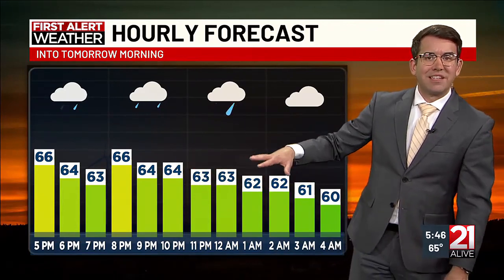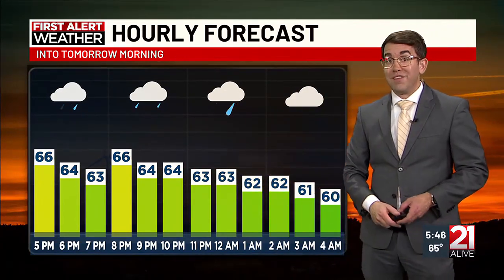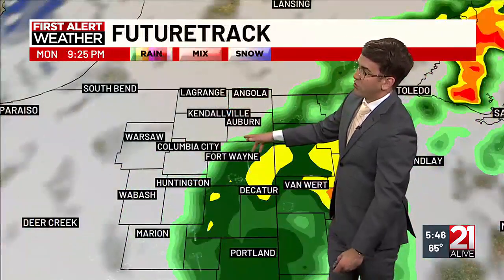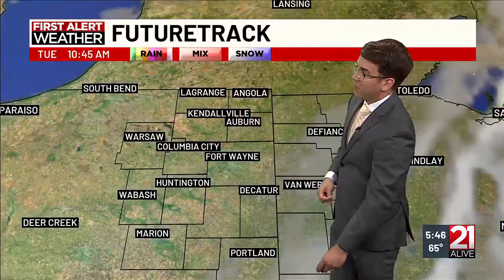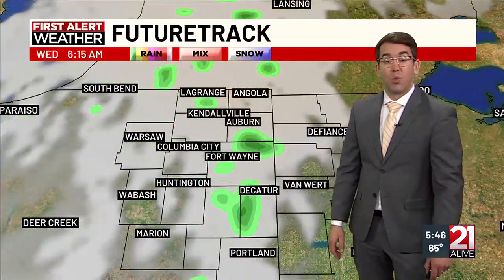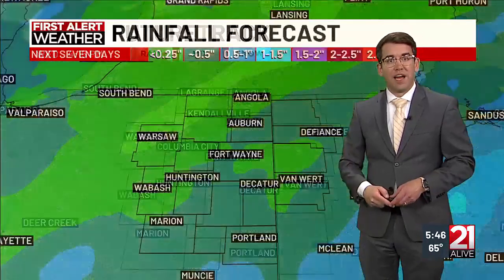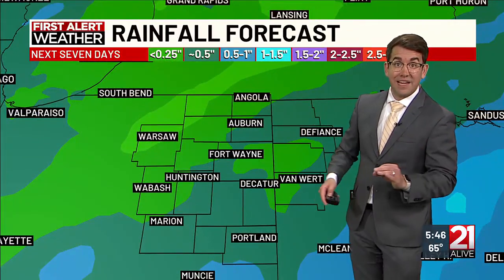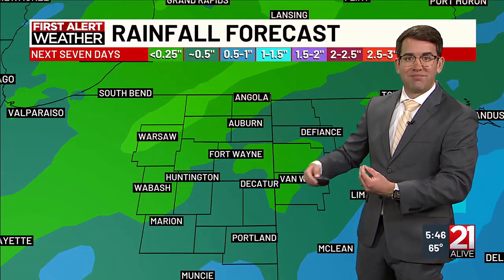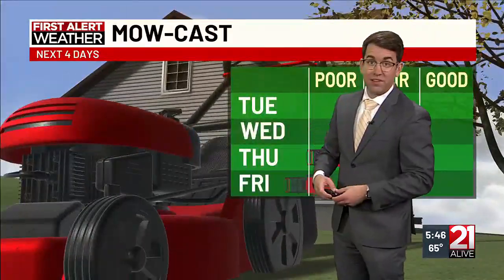The hourly forecast shows variable temperatures in the mid-60s, into the low 60s by about 1–2 a.m., and then eventually cooling into the mid-50s by about sunrise tomorrow. Rain ending right around midnight tonight. The future track shows exit of those showers between 9 and midnight, mostly clear tomorrow, and mostly clear into Wednesday too — although Wednesday morning could see a sprinkle — but we're back to mostly sunny skies midday Wednesday. The next seven days are not looking significantly wetter than it's been.